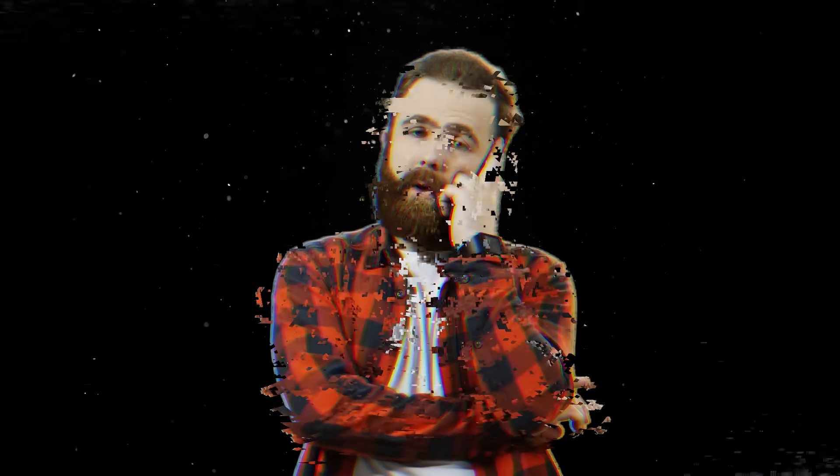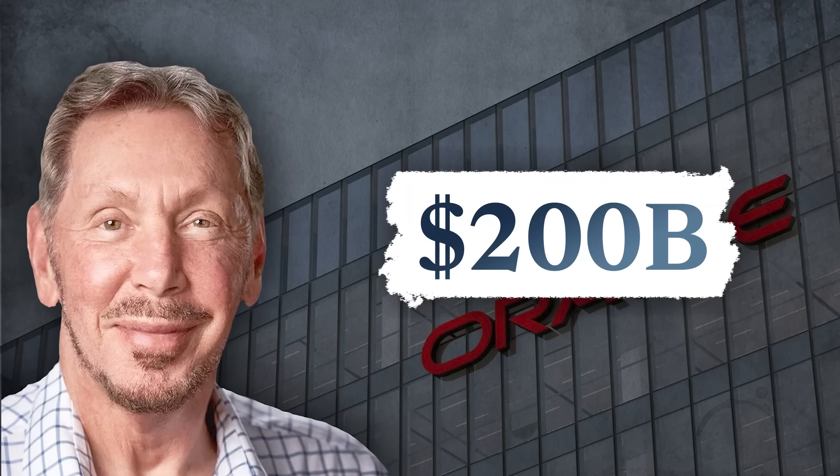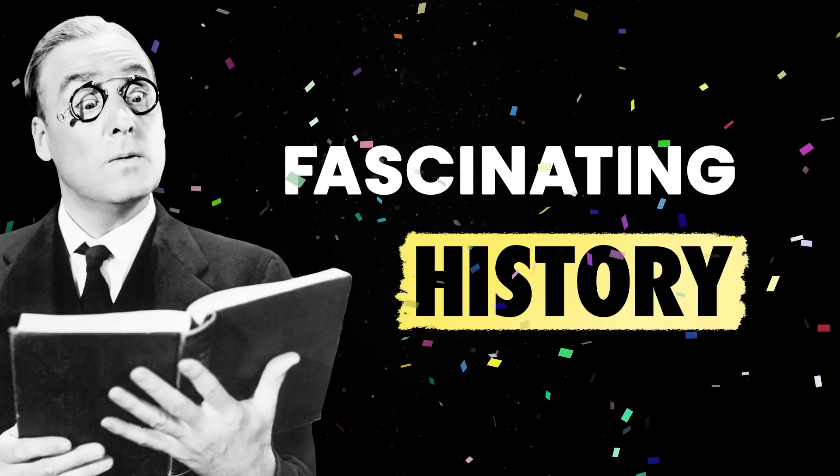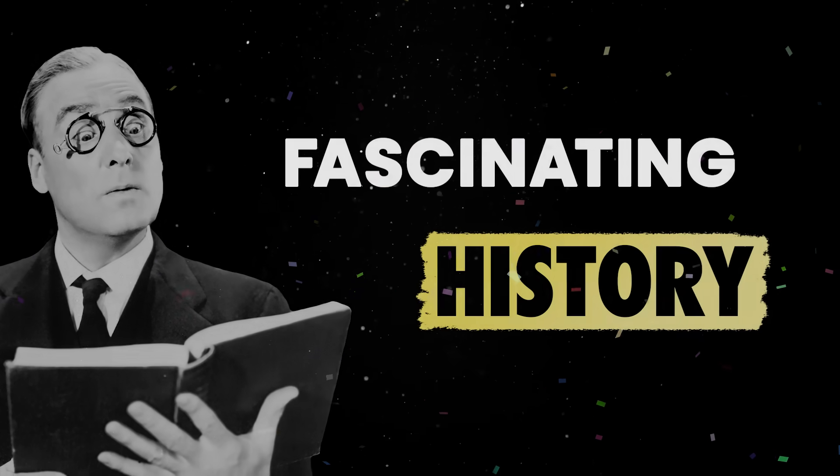If you think databases are boring, tell that to Larry Ellison, current net worth $200 billion — yes, that's billions with a B. In this fascinating history episode, we'll look at one of the oldest yet critical technologies in computing: databases.